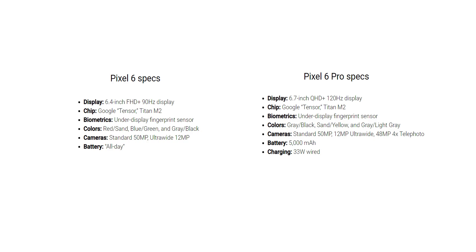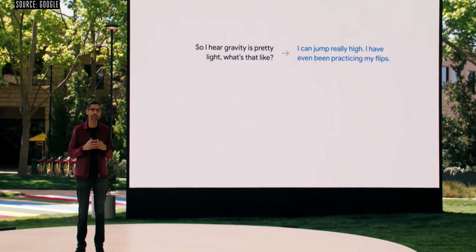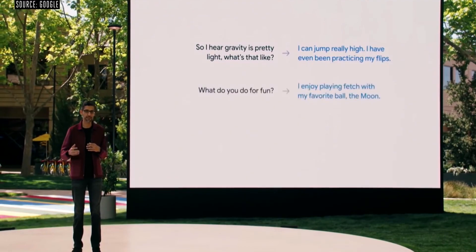Updated specifications for both the Pixel 6 and Pixel 6 Pro are now available. Google officials said both handsets can deliver all-day battery life. Google will announce the handsets on October 19th. Let us know what you think in the comments, and as always, see you tomorrow — peace out!